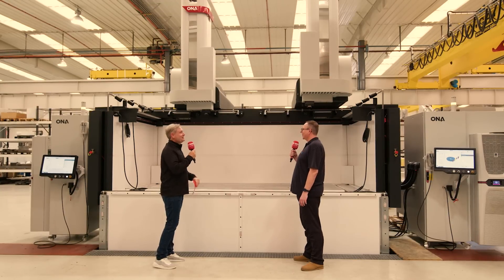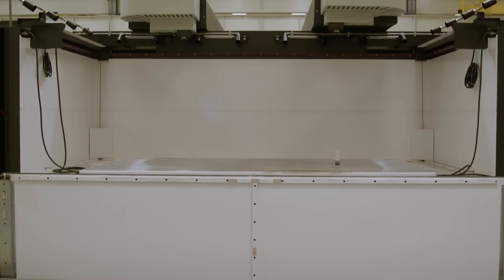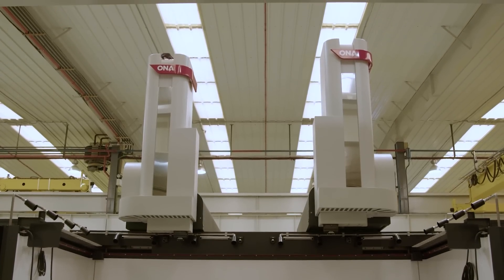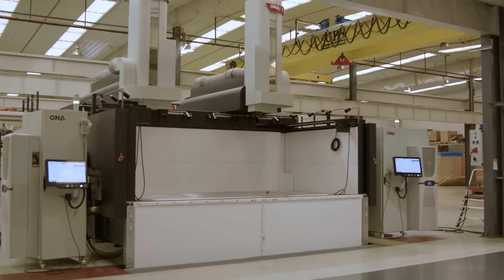The ONA Iris 10T — how big is it? Travel of three meters by 1.5 by one meter, so big components, and a work tank of four meters.